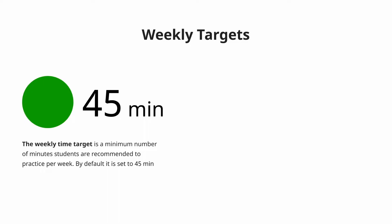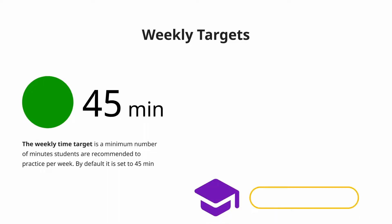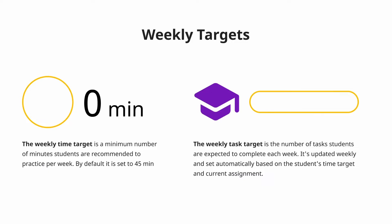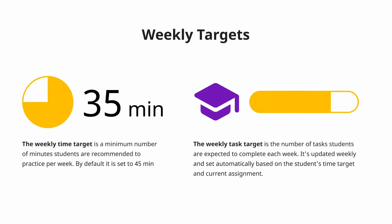By default, it is set to 45 minutes. The weekly task target is the number of tasks students are expected to complete each week. It's updated weekly and set automatically based on the student's time target and current assignment. Hitting their weekly targets moved the students closer to their math growth goals.